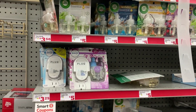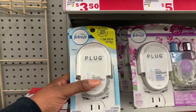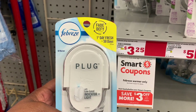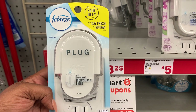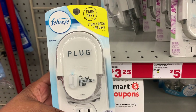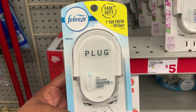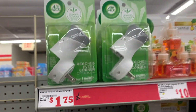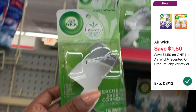The first deal is for the Febreze plugs. It says $3.25 in store, but in the ad I believe they're three dollars. We have a three dollar digital coupon, so if it rings up at three dollars it will be free. If it rings up at $3.25, it would just be 25 cents. Next, I'm getting the Air Wick warmer, priced at $1.75. We have a $1.50 digital coupon making it just 25 cents.